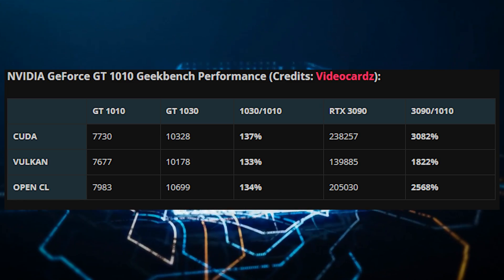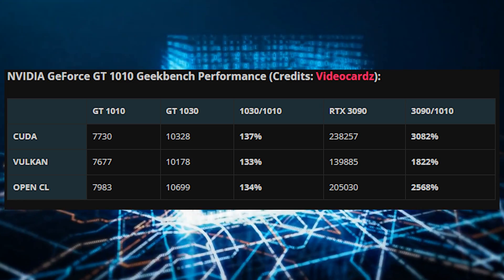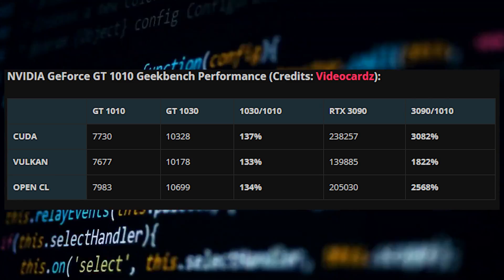The card will feature an exceedingly low TDP of 30W, so it won't rely on any external power connectors. This makes it clear that it sits below the GeForce GT 1030 and is the successor to the GT 710.